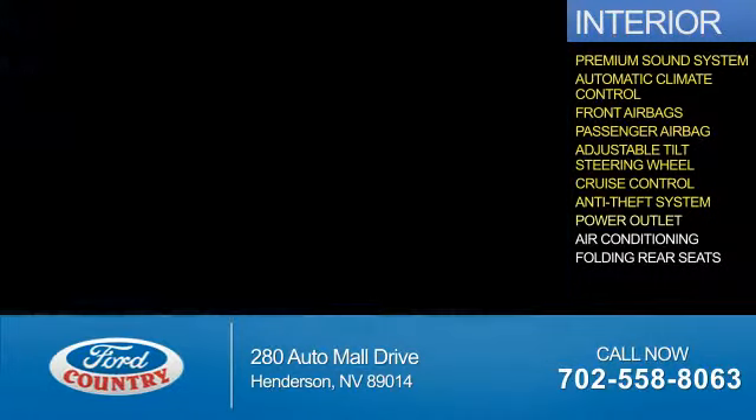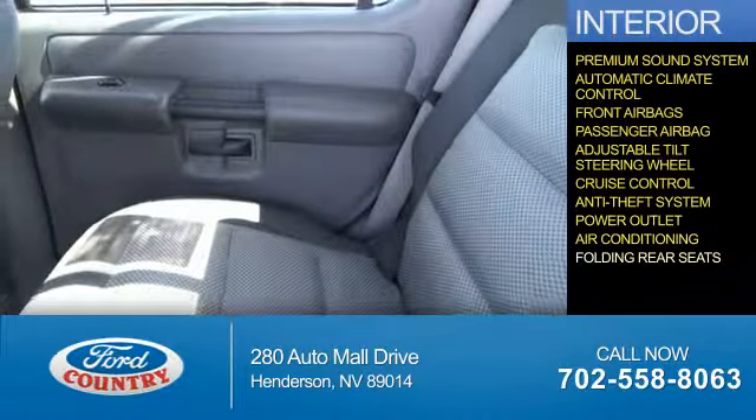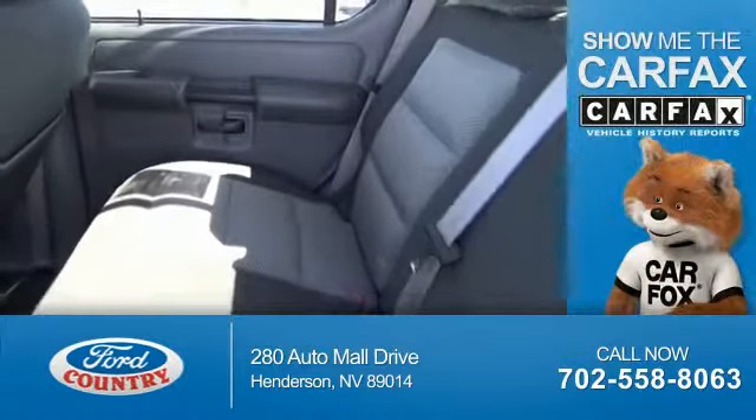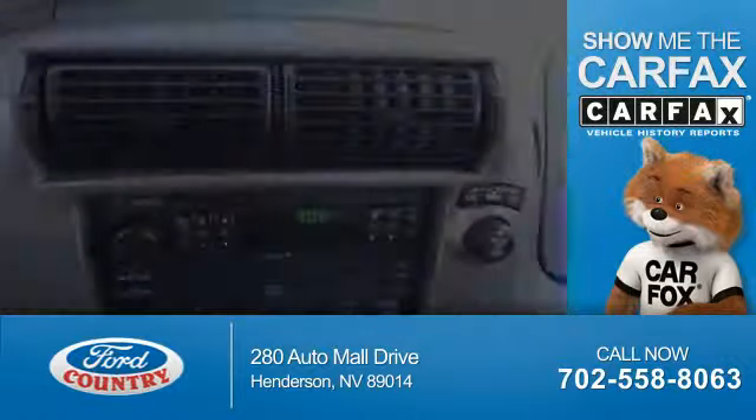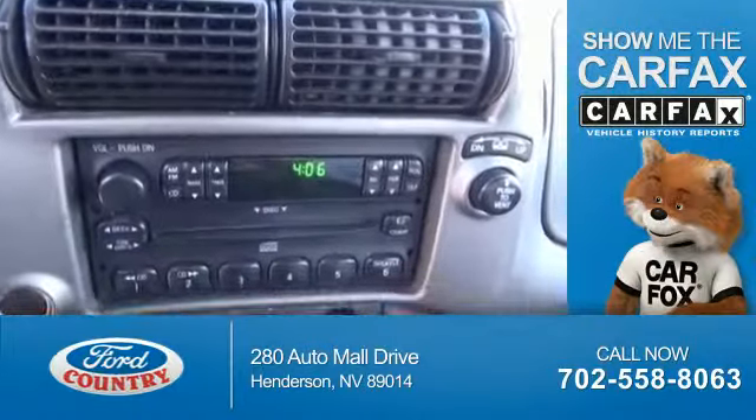Additional interior features include an anti-theft system, power outlets, air conditioning, and folding rear seats. Rest easy knowing this vehicle comes with a Carfax Vehicle History Report from Carfax, the most trusted provider of vehicle history information.